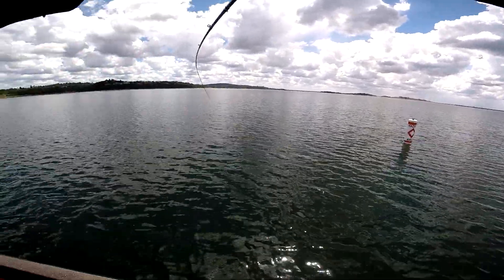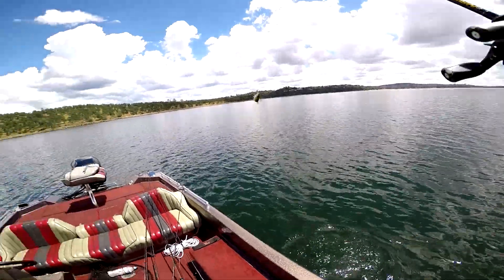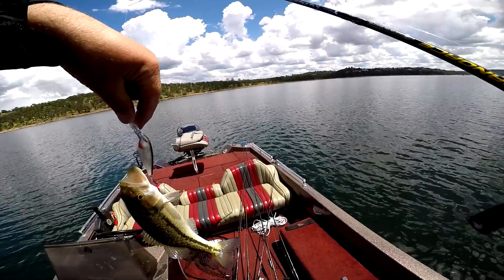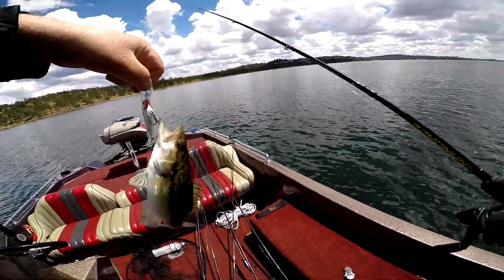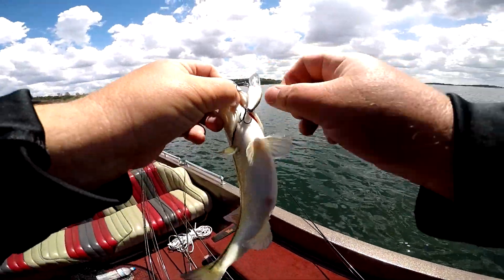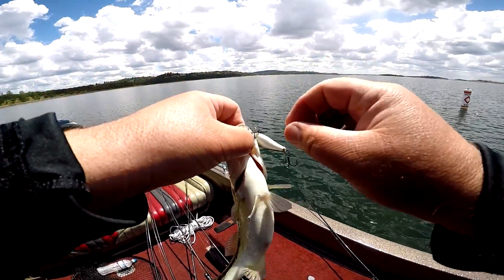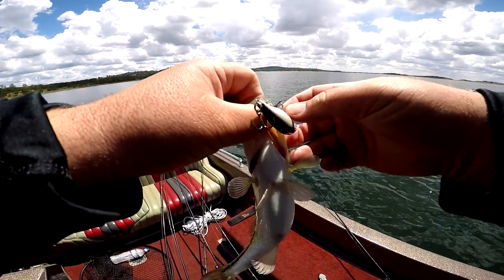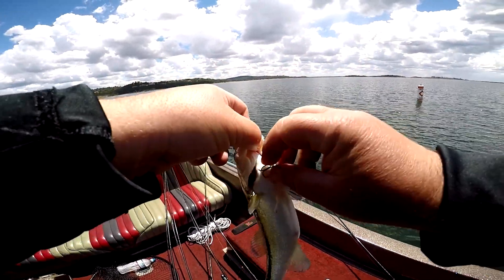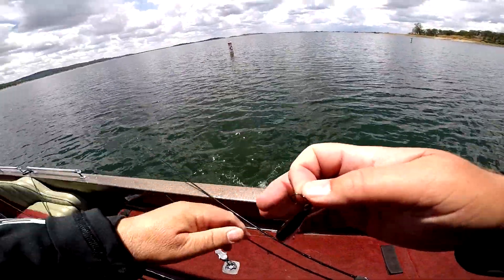I got another one. I just saw this guy busting on the surface, threw that little Shad Wrap over there and picked him up. I thought it was a carp — nothing big, but kind of cool. He was over there hitting the surface and I cast over there and got him. A ton of just little babies today.